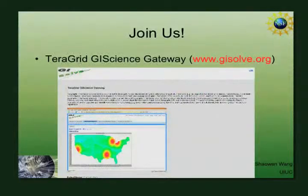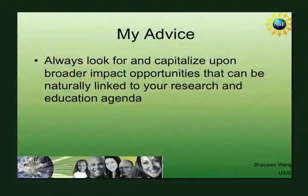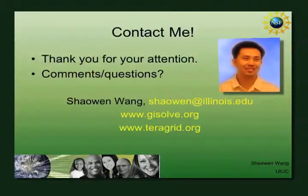If you want to join us, there's a URL where you can register. There are about 35 kinds of gateways — what the TeraGrid project defines as a way to reach out to broader science communities. Always look for broader impact opportunities. Thank you for your attention.